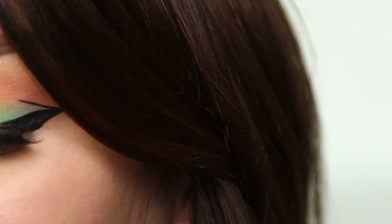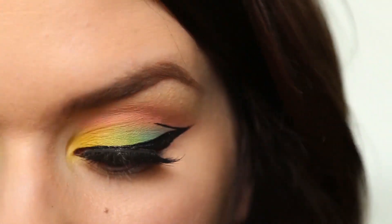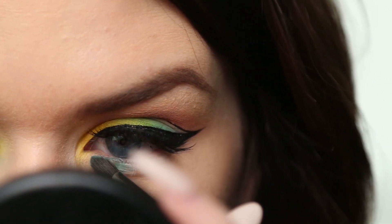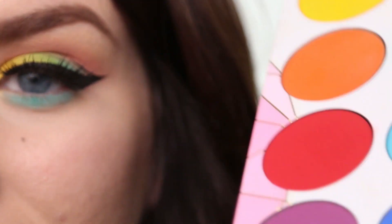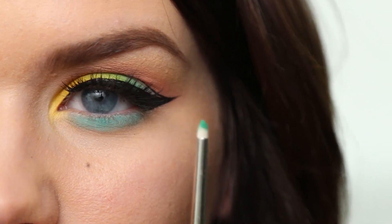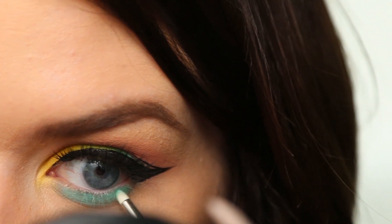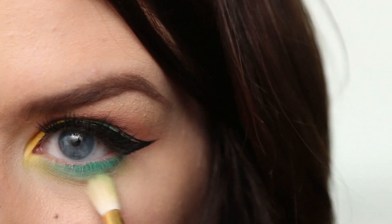Now let's work on the bottom of the eyes. I'm going to take some NYX jumbo eye pencil first — just a touch — and blend that out. Then I'm going to take this little Hakuhodo brush and apply a little bit of teal color underneath my eyes. Then I'm going to take some of the green and blend it with a little bit of the lighter green on a smaller Hakuhodo brush — it looks like one of those little pointed Q-tips, it's so nice. I'm going to put that under my lower lash line on the outer corner, then take a light dusting of the light green shadow and blend it out.